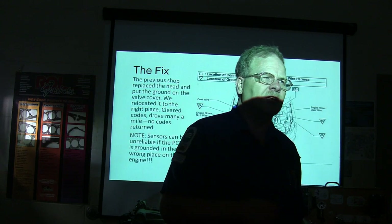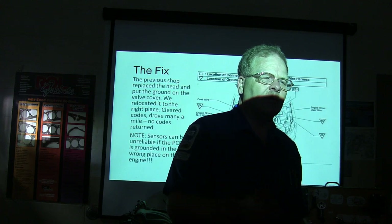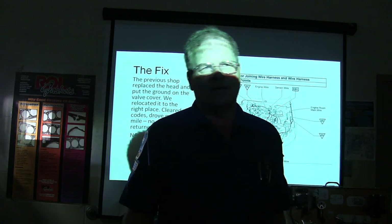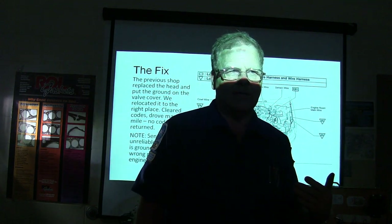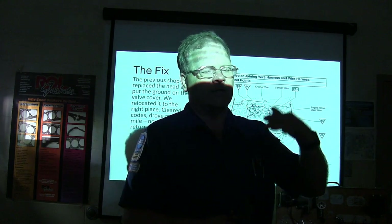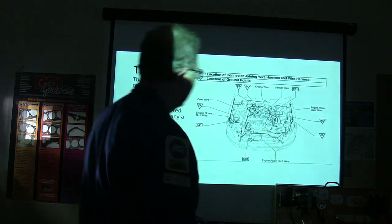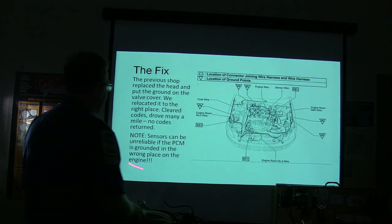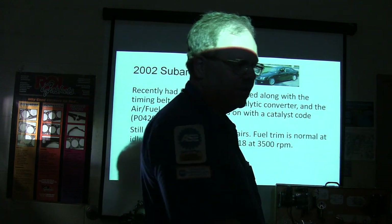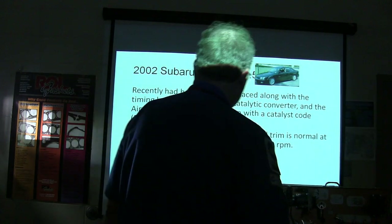I worked on a Bronco II one time that was bucking and jumping, and one of the primary reasons was because they put a ground wire that was supposed to be on the back of the cylinder head — for oxygen sensor reference — on the upper intake, which has gaskets in between. It wasn't until I moved that ground down to where it was supposed to be that it cleaned up and started doing right. Sensors can be unreliable if the PCM is grounded on the wrong part of the engine. When you're talking about sensors and computers, it needs to be grounded where the engineers put it.